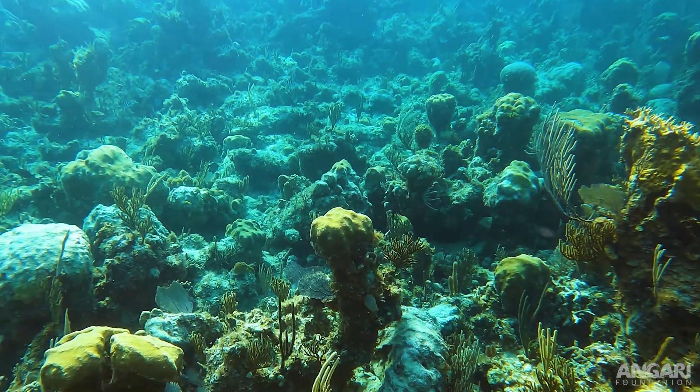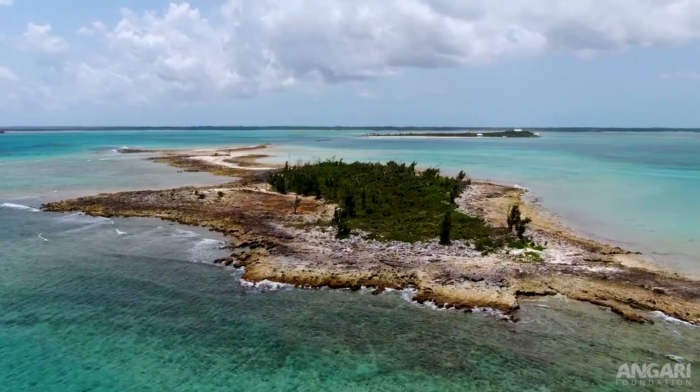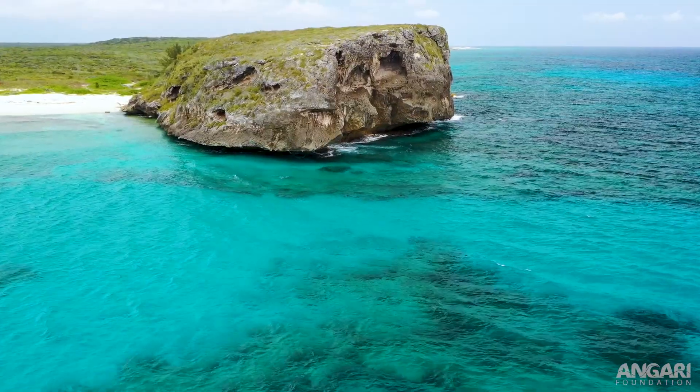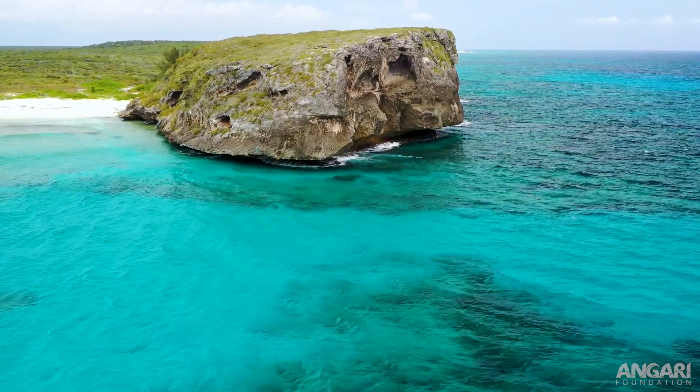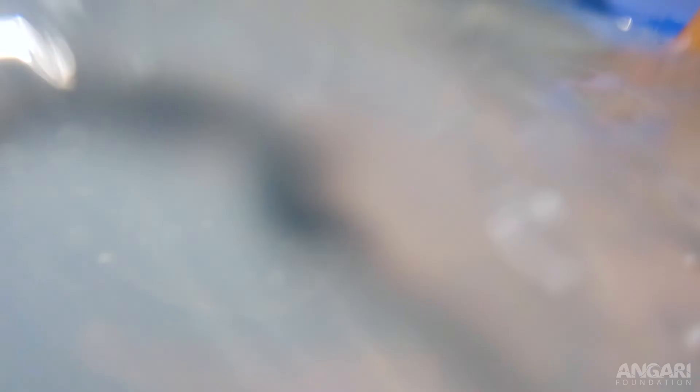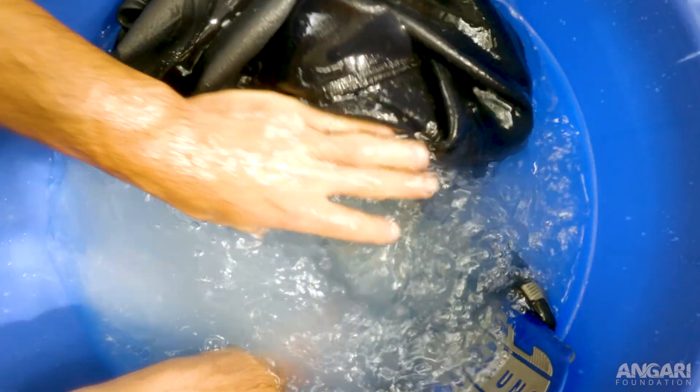With stony coral tissue loss disease we have two strategies. One, we want to stop the spread — we want to try to prevent it moving from one reef or one island to another in the ballast water or bilge water of a boat, or on your dive gear, fishing gear, or whatever. So disinfecting and making sure you're not transporting it from one place to another.